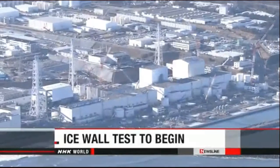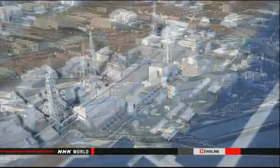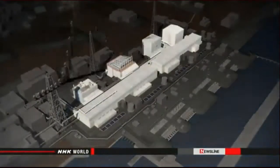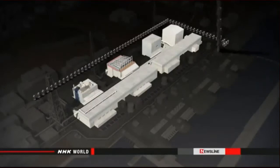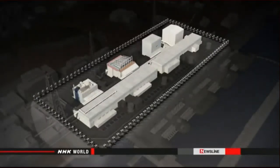Japan's nuclear regulators have approved a plan aimed at reducing contaminated water at the crippled Fukushima Daiichi nuclear plant. The operator will make an underground wall of ice to stem the buildup of contaminated water in the reactor buildings. Tokyo Electric Power Company plans to freeze soil around the No. 1 to No. 4 reactor buildings to create a barrier 1.5 kilometers long. The aim is to keep groundwater from seeping into the reactor buildings where it could be contaminated.